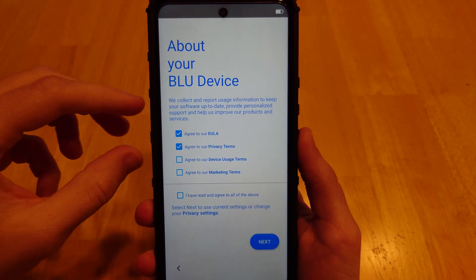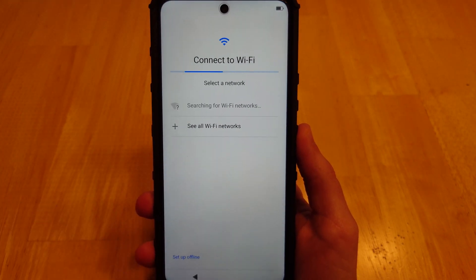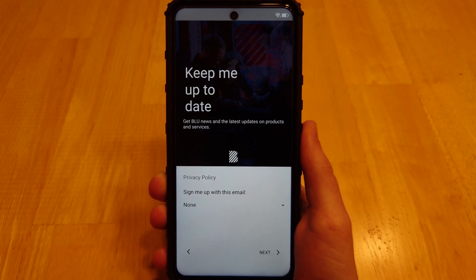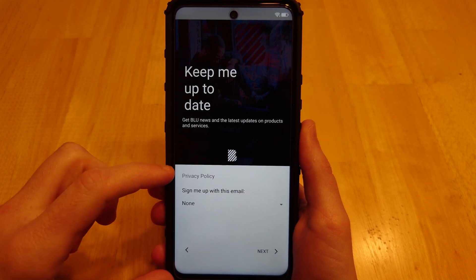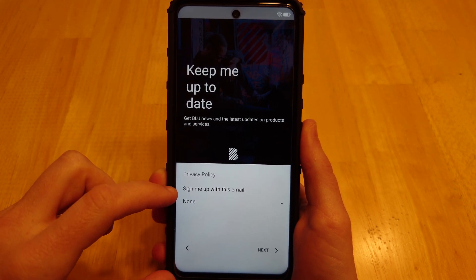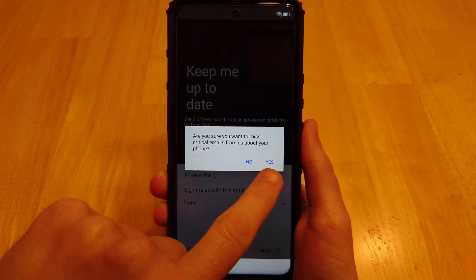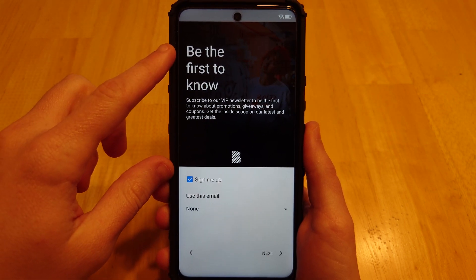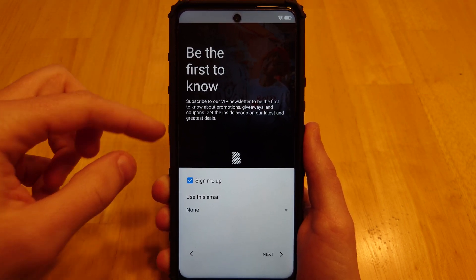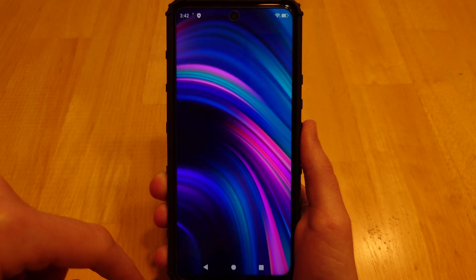To get through the setup screen, you only have to check the first two boxes, then press next to continue. The next screen again asks if you want to get emails — you don't have to. You can select none and press next. Same thing as the previous screen: yes, I don't want emails. And again, the VIP newsletter — you don't have to sign up for that either. Just uncheck it and hit next.